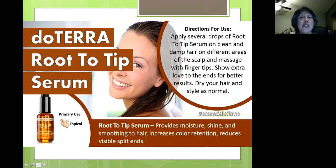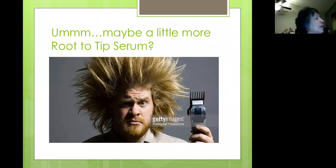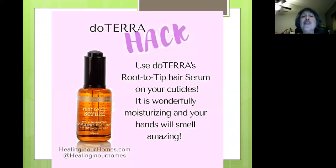You can use the root to tip serum on damp hair — massage it into your scalp with your fingertips, then dry and style as normal. A little goes a long way. Here's what it looks like in its box. The oils in root to tip are lavender, peppermint, marjoram, cedarwood, rosemary, nioli, and eucalyptus. Here's a doTERRA hack: put it on your fingertip cuticles to help moisturize and smooth them out — plus your hands are going to smell amazing.